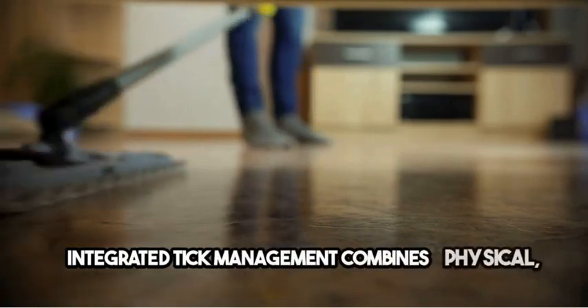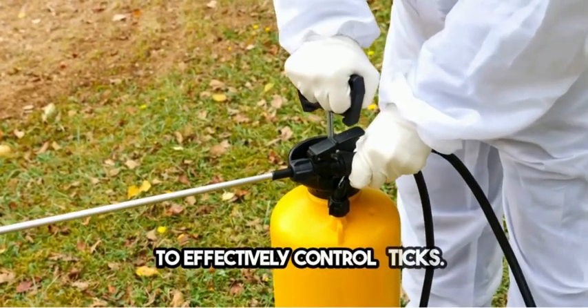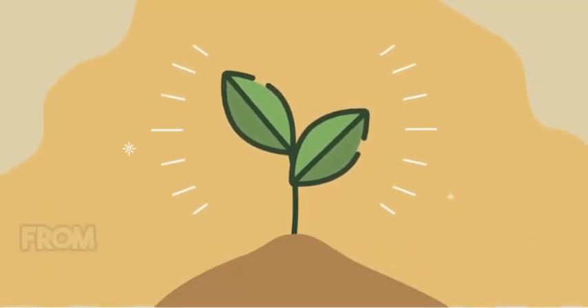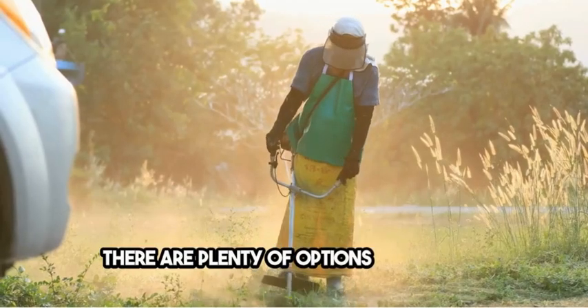Integrated tick management combines physical, biological, and chemical control methods to effectively control ticks. And don't worry — there are eco-friendly tick control strategies available too. From natural tick repellents to habitat modification, there are plenty of options to explore.